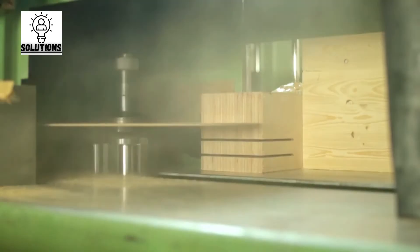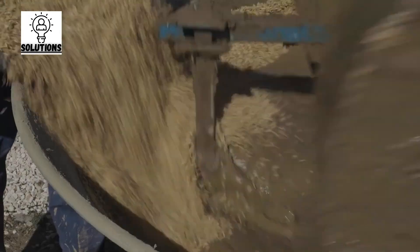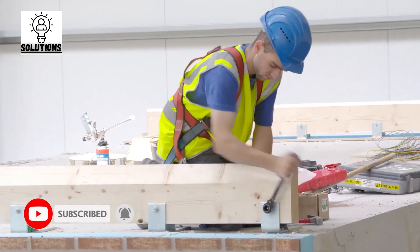Welcome back to another video by Solutions. Today we present many kinds of construction inventions which are vital to humanity. Stick with this video till the end, and do not forget to subscribe to the channel and press the bell icon to get new videos.